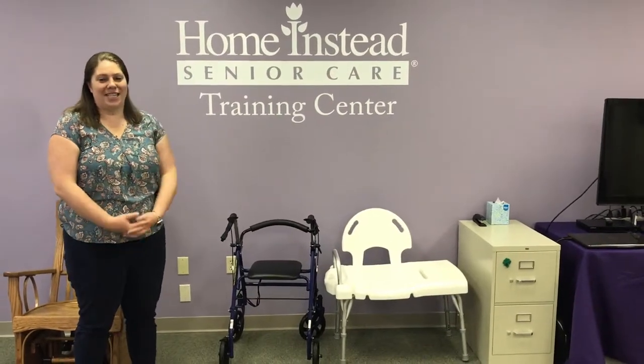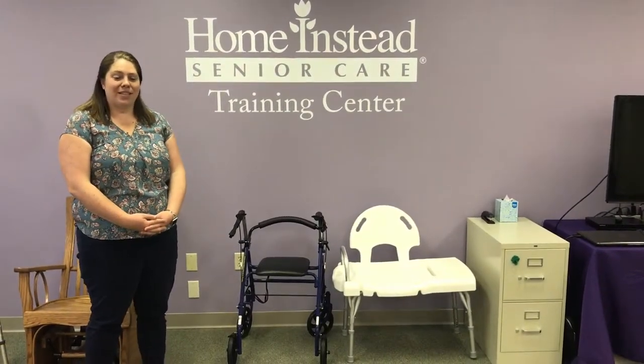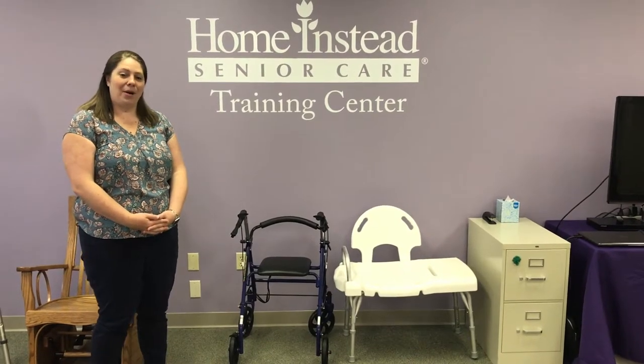Welcome to Holmanstead Senior Care Training Center. My name is Spencer Nichols and I'm the general manager at our Attleboro office.